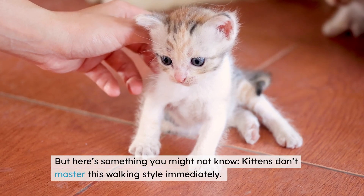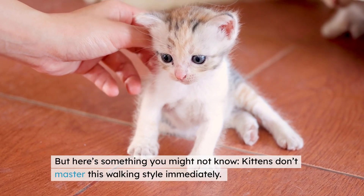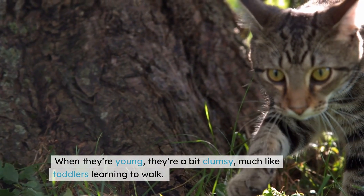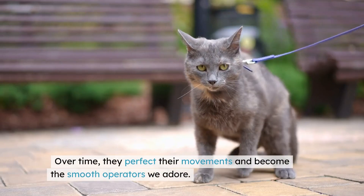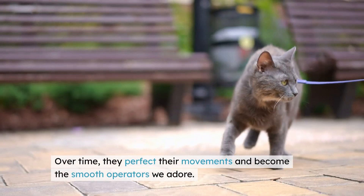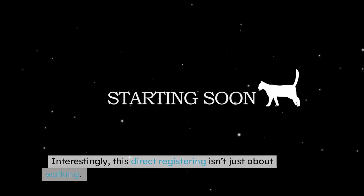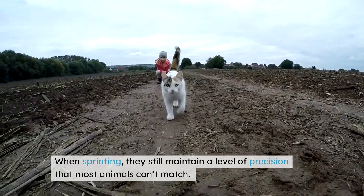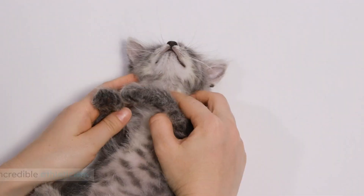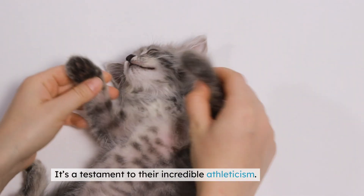Here's something you might not know: kittens don't master this walking style immediately. When they're young, they're a bit clumsy, much like toddlers learning to walk. Over time, they perfect their movements and become the smooth operators we adore. Interestingly, this direct registering isn't just about walking — it also affects how cats run. When sprinting, they still maintain a level of precision that most animals can't match. It's a testament to their incredible athleticism.